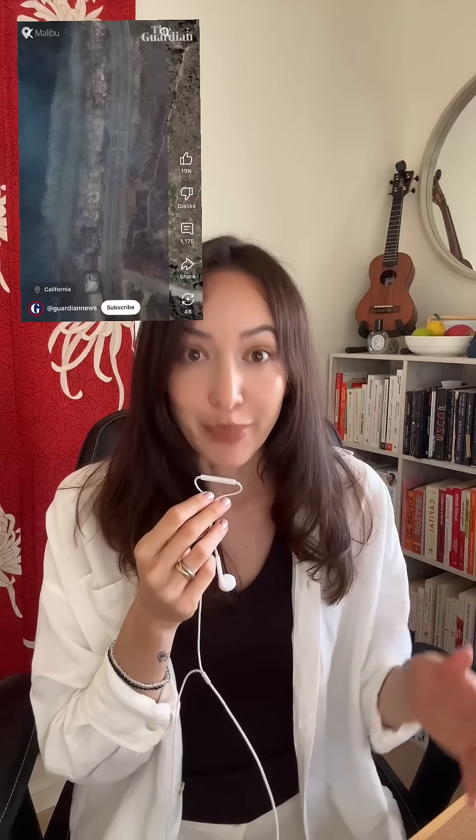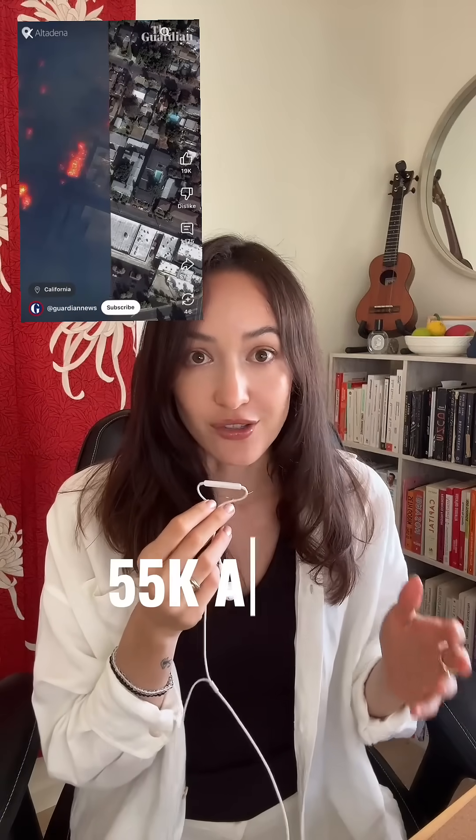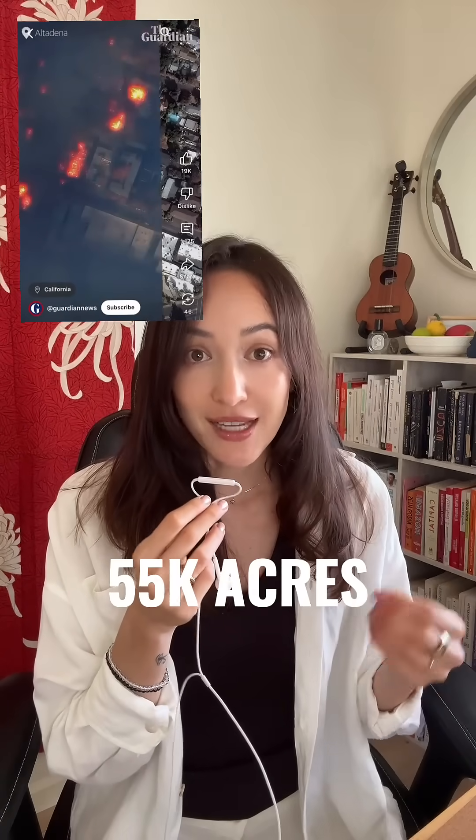The January 2025 LA fires resulted in about 29 deaths and 60 billion US dollars in damage, impacting 55,000 acres of land. This area became a testing ground for LIDAR.